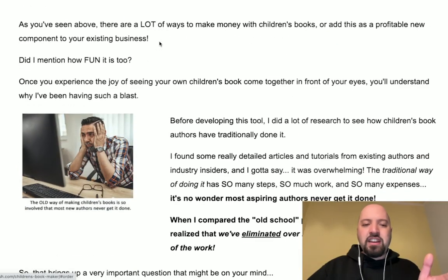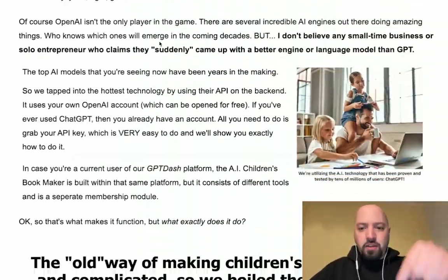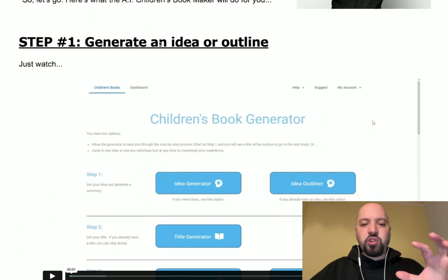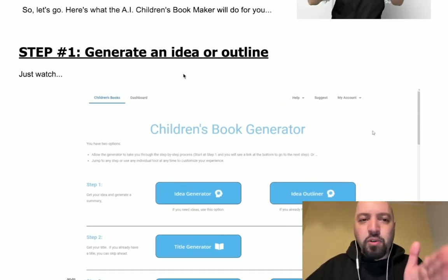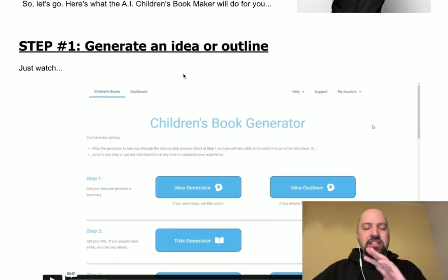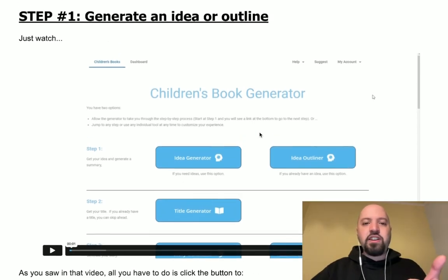If you click my link below, you can see the full AI Children's Bookmaker demo. Each step of the process you can do yourself on the demo on the sales page — there's no smoke and mirrors. Step one is generating an idea: there's a full demo video you can watch on the sales page that shows you how to create ideas.